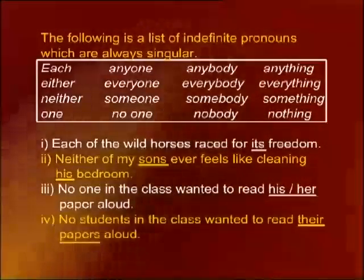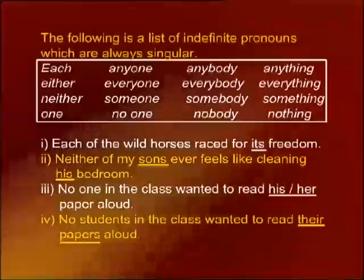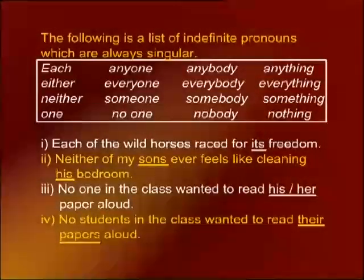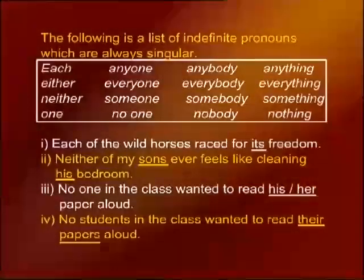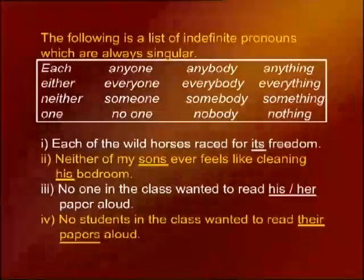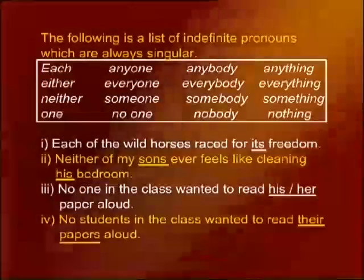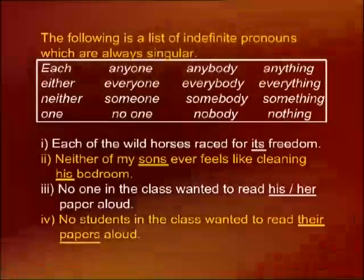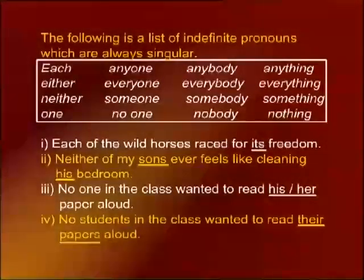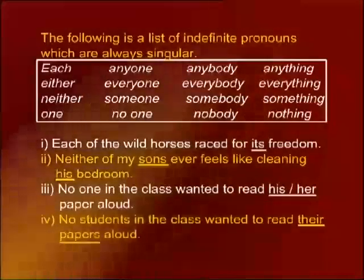Number three: no one in the class wanted to read his or her paper aloud. Since 'no one' is an indefinite pronoun, you use 'his or her,' not 'their.' Most people incorrectly say 'their' — but 'their' is wrong here. Number four: no students in the class wanted to read their papers aloud. Here 'students' is plural, so 'their' is correct in this case.